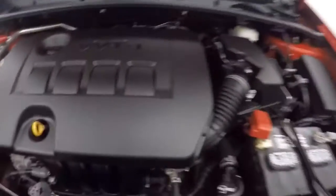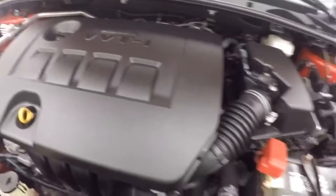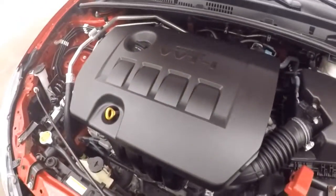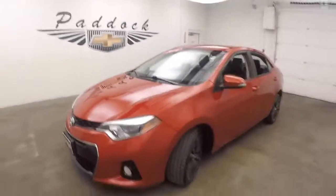Let's look underneath the hood. Those are stock wheels, not aftermarket. And a 1.8 liter — it packs plenty of punch and is great on gas. It's a 2014 Toyota Corolla S.